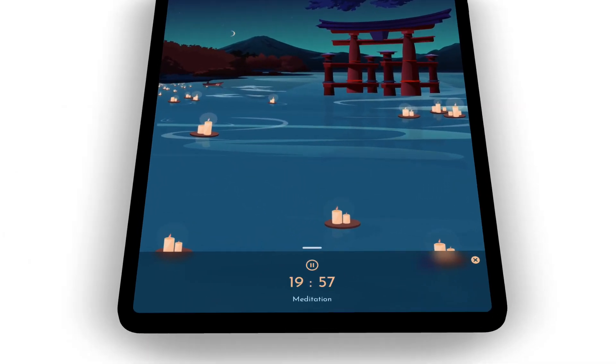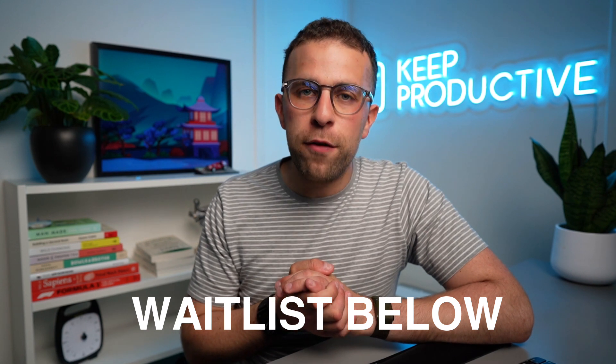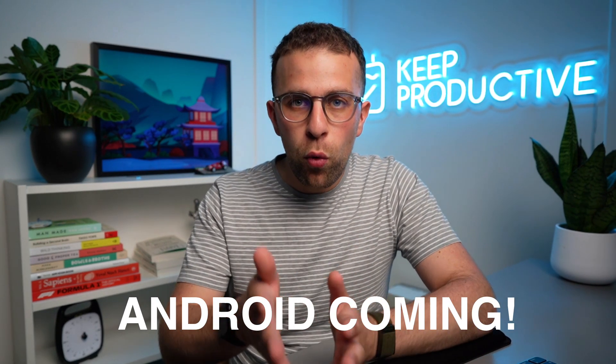Android users, I know you've been waiting a while for Bento for Android, but the great news is we're very close and we're looking for beta testers. You can join via the link in the description below. We are doing a small group, but this is the best place to be for the launch. If you want to support us for the launch of Android and get it on day one, you can use that link to sign up to the wait list.